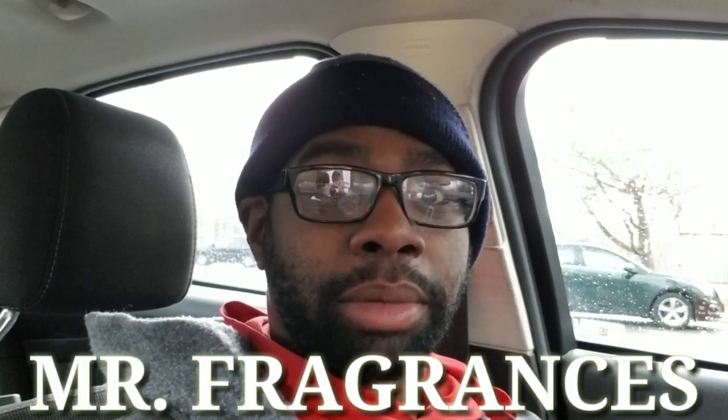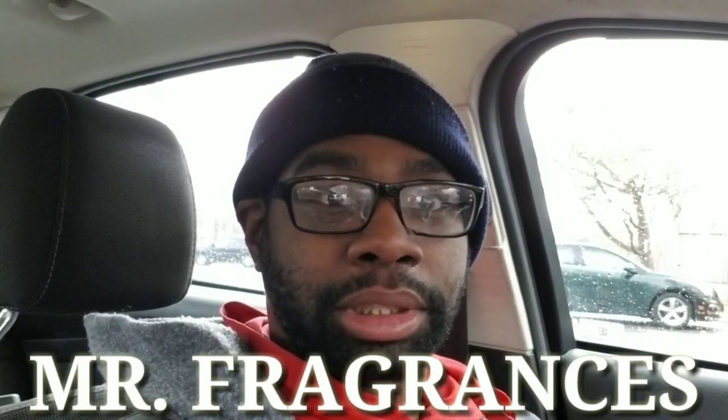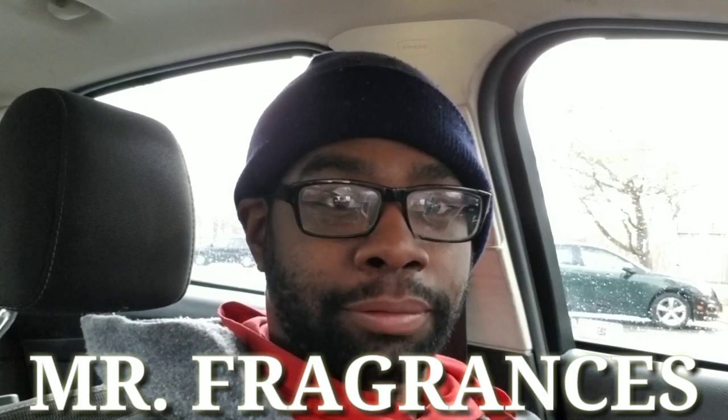Hey everybody, my name is Mr. Fragrance. New to my channel? Thanks for clicking on my fragrance video — I appreciate it a lot. If you like fragrances and you like free giveaways, you've tuned to the right channel.